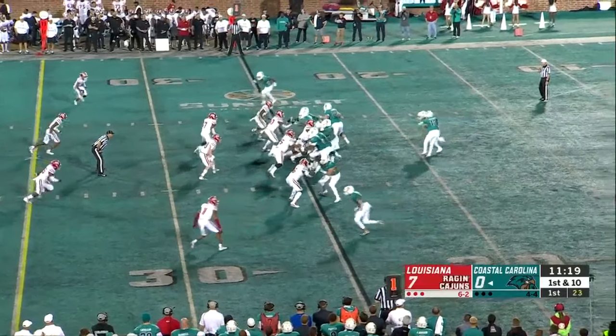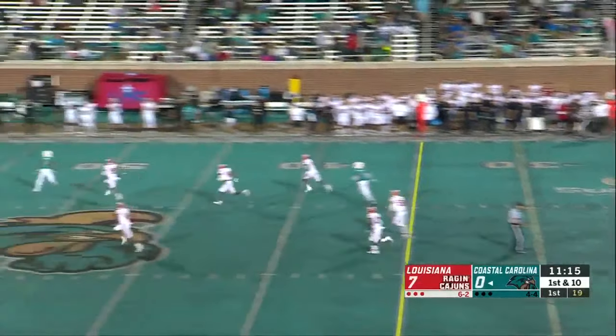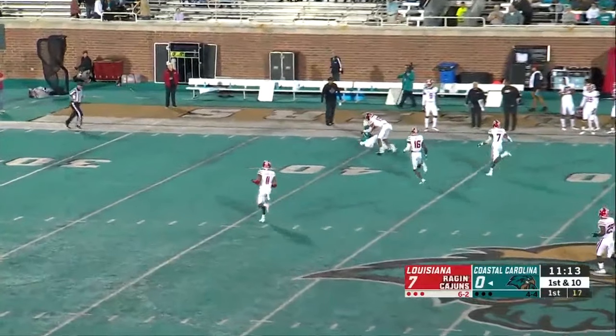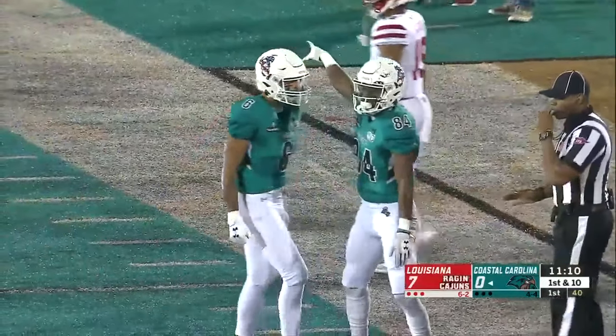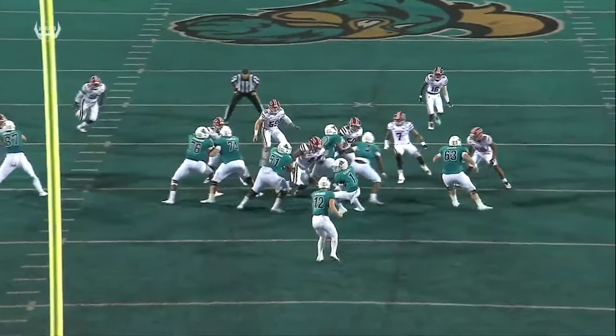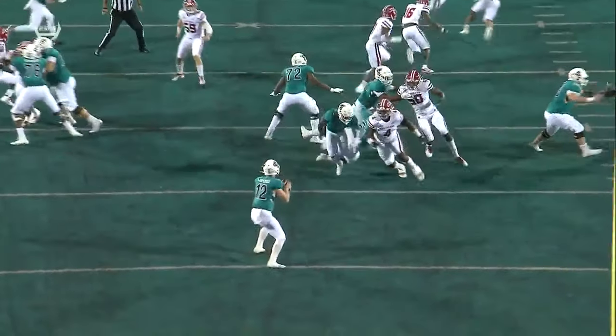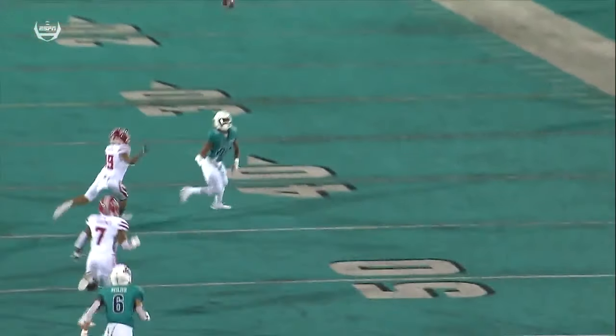C.J. Marable is the tailback. And here comes a flea flicker on the first play of the game. Carpenter's got a man open — caught into Louisiana territory. Jeremiah Miller. Jamie Chadwell told us we are going to pull out all the stops. If we're in good position early on, you might see a flea flicker. We did, and it was successful.